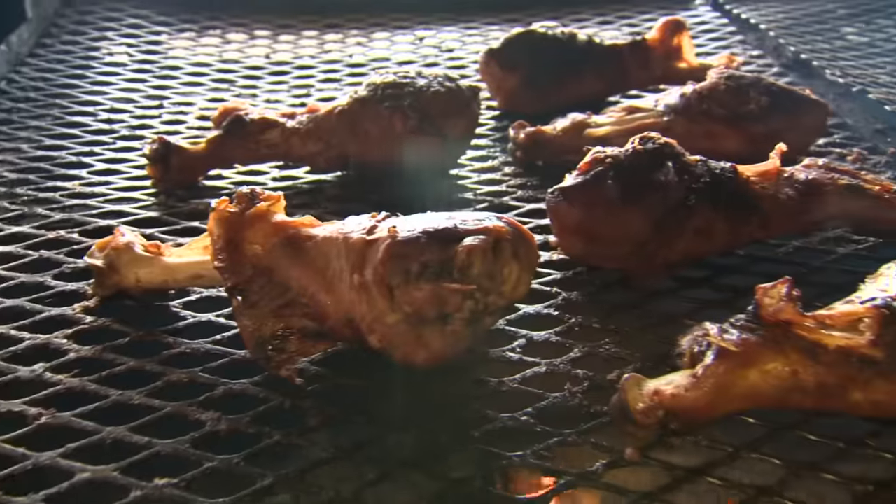My dad opened up in 2009 and he passed a month after, so I wasn't necessarily in the restaurant business, but when your parents do great things you have to come back and do what you have to do.